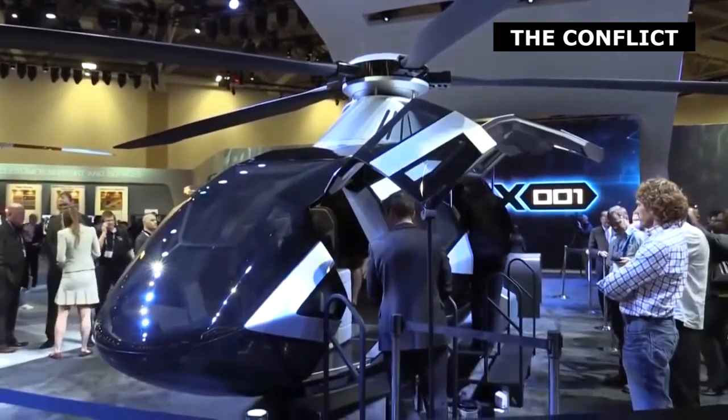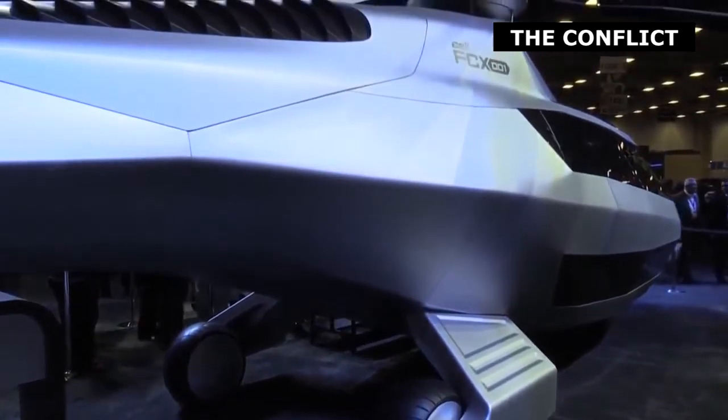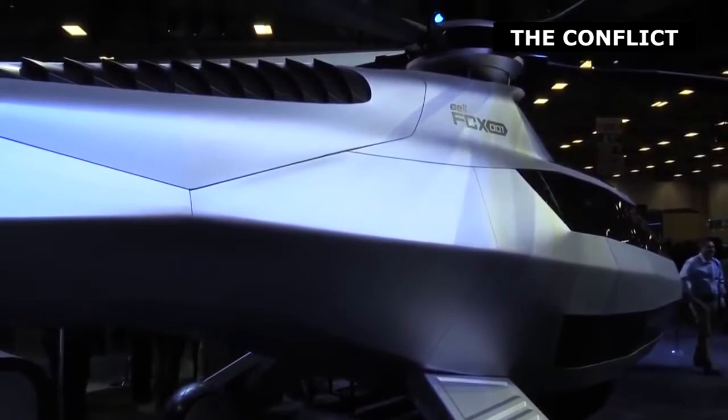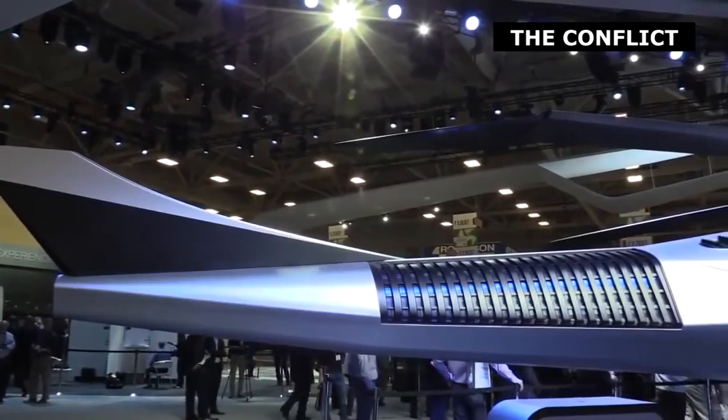We've been working on the FCX-001 for about six or seven months now. We brought a creative team and an engineering team together and came up with the concept. They pulled us a little closer to our boundaries — or even beyond our physical and physics boundaries — and then we pulled them more towards the engineering side. The result is a concept that features a number of innovations both inside and out.